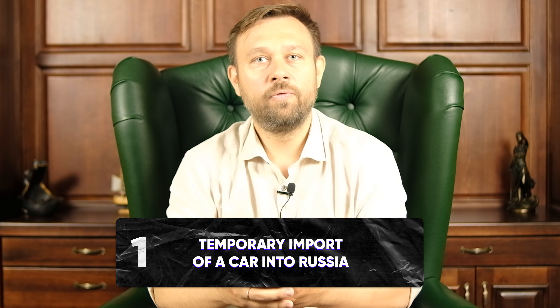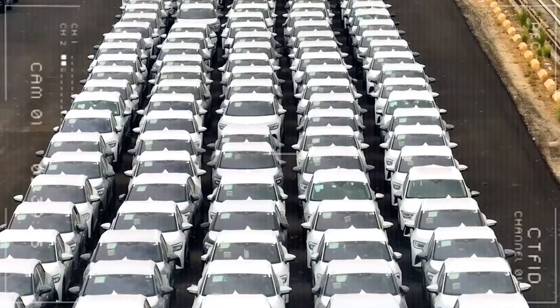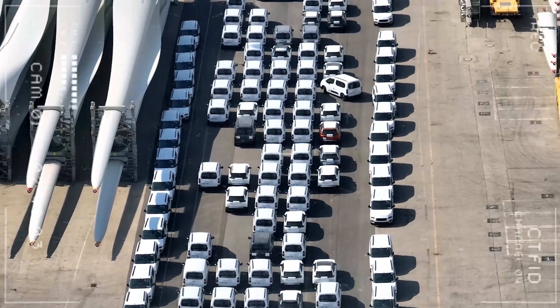First, temporary import of a car into Russia. It is imported for a period of up to one year, during which the vehicle may be in Russia. Before the expiration of this period, you need to either declare the car for its export from Russia, or declare the car for its release into free circulation in the territory of the Customs Union, after which it may remain in Russia forever. When a car is imported into Russia temporarily, you are not to pay customs duties and recycling fees. You only need to pay security for the fulfillment of the obligations to pay customs duties, which is equal to the amount of customs duty on the car, and this security is repaid to the payer after the car is removed from Russia.